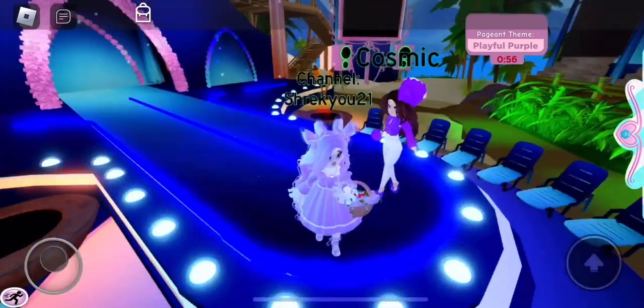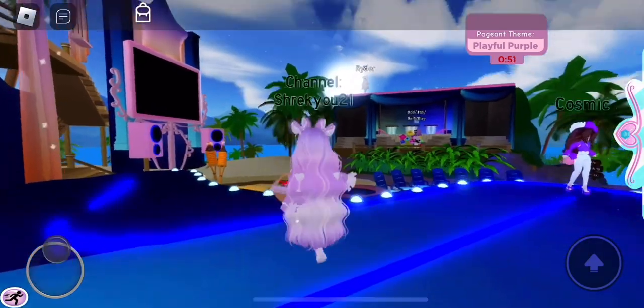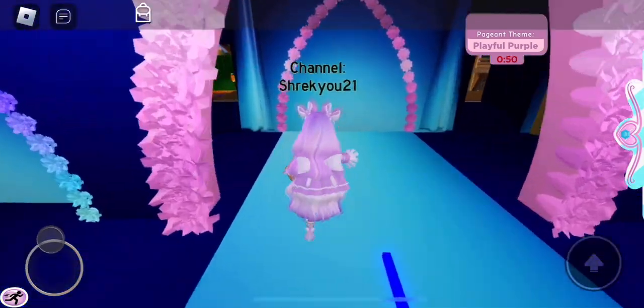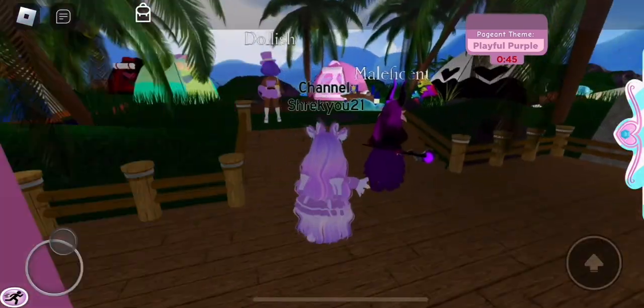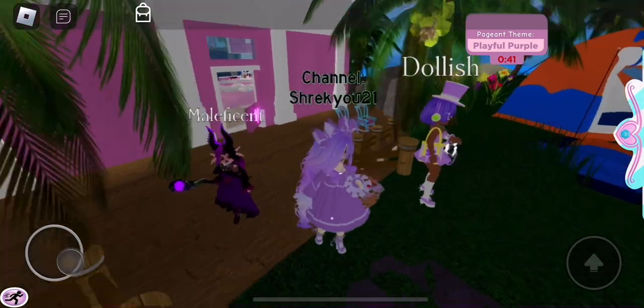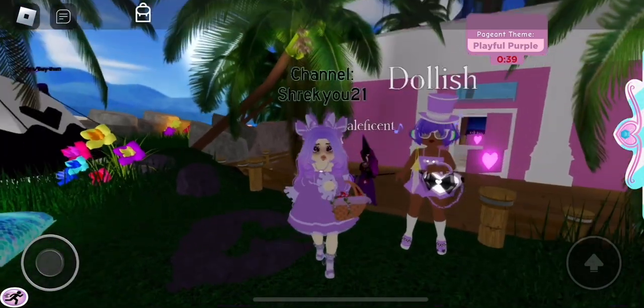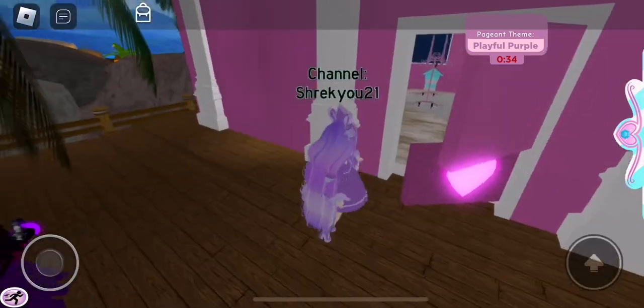So we got Cosmic over here with that sleek fit, and we got people over there. Let's see who else we have in this server. Oh, I see some people — we got Maleficent. We got Dollish. That is a cute outfit. Oh yeah, that's definitely Playful Purple. Do we have anyone else around here?